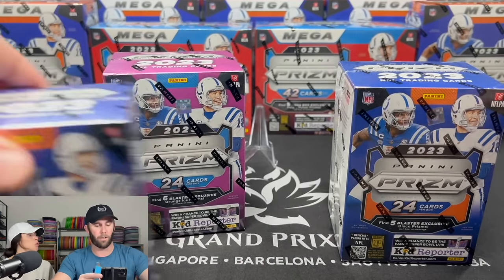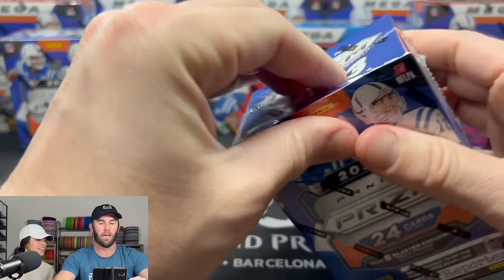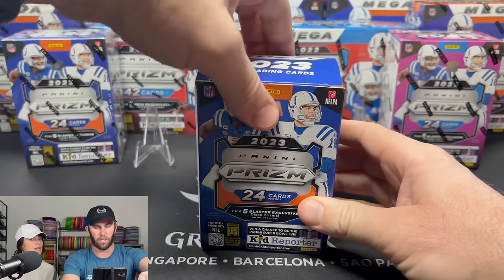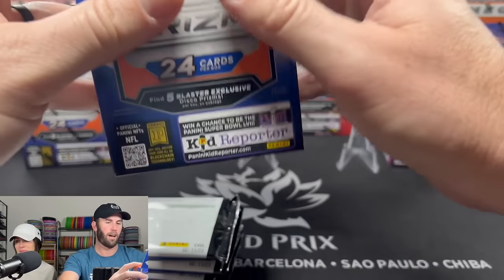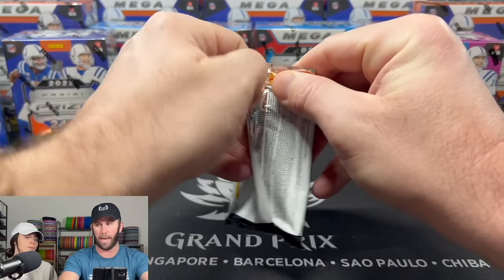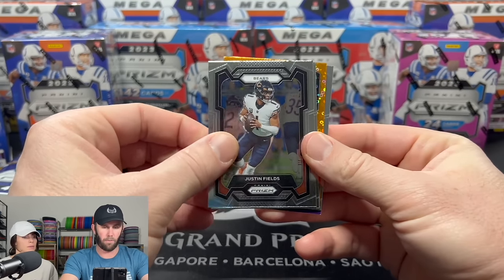The only difference is if you like the orange ice prisms, let me know what you think of them. I think they look better than the lasers and the disco — I'm not really spooning over the disco. We'll open both and compare. And if you like the orange ice and think those cards look sick, the only way you can get those is in the Hobby Blaster.